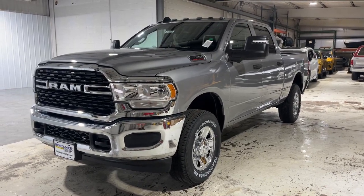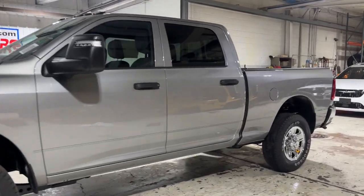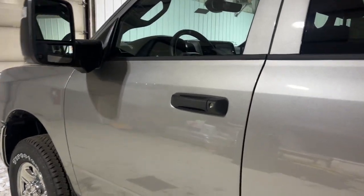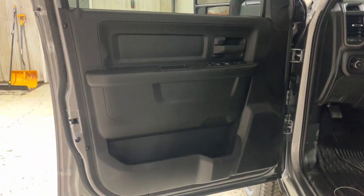Enjoy the view of this 2024 Ram 2500. The Ram 2500 has what it takes to get the big jobs done right. It's infused with heavy-duty capability — connected, convenient, comfortable, and built to last.